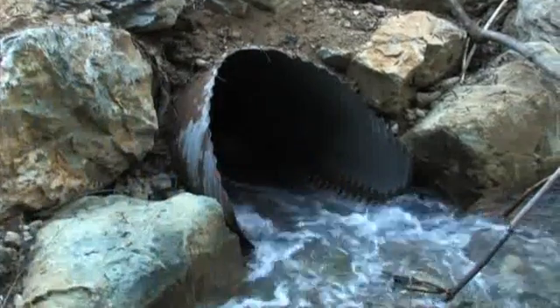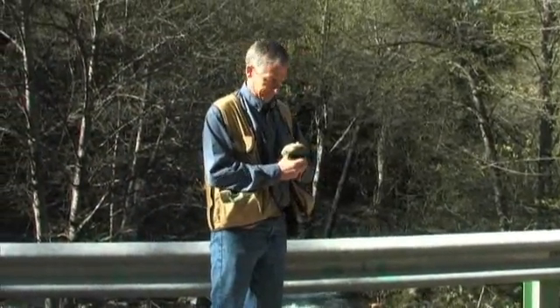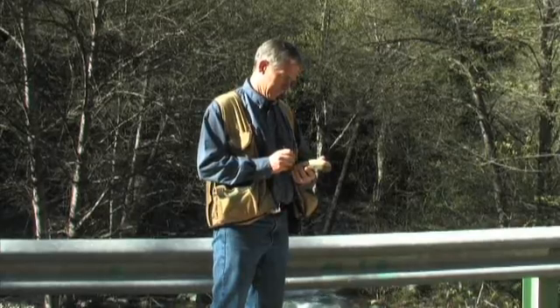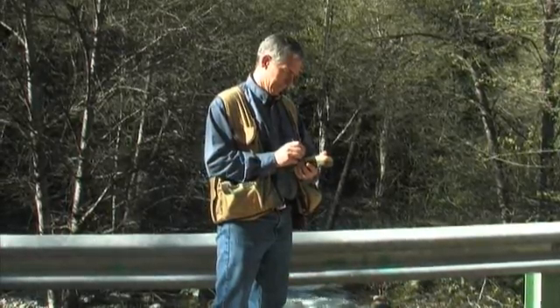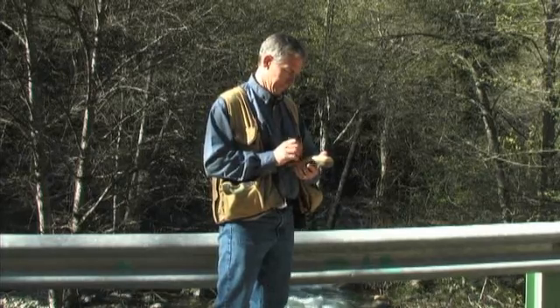Quite frankly, as I've started to use this, I keep thinking of new ways to use it every day. It's been something that we've really wanted to have. I think it's going to impact the company in just about every department in lacing and forest management. Once people get comfortable using it, I don't see a single department that wouldn't be able to use the GMS-2.